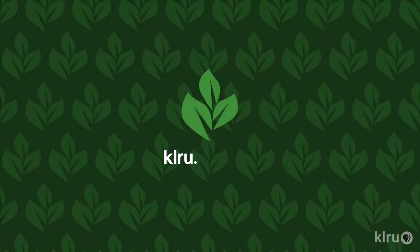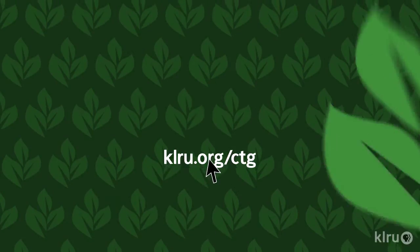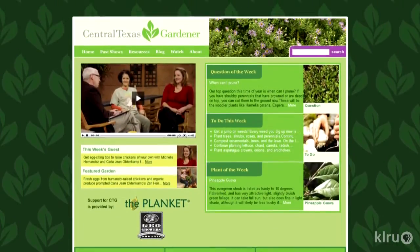To do this week: it's probably time to do a little garden cleanup. Those spring flowering plants have now gone to seed or have spent blooms, and removing them will help spruce up the garden and encourage a bit of rejuvenation. We'd love to hear from you, so please check out klru.org/ctg to send us your questions and plants of the week from your garden.